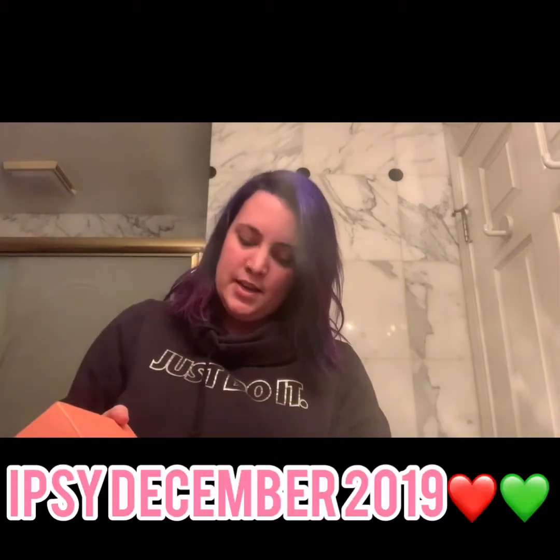Today we're gonna go over the ipsy December 2019 unboxing — see what fun stuff is in here. I've been dying to open this box. I should have untaped it before I started the video — I guess I never learned. I've since canceled Medusa's Makeup; they sent me a couple things that came in open and their customer service didn't help. It's a lot of money to waste on four products that aren't sealed.